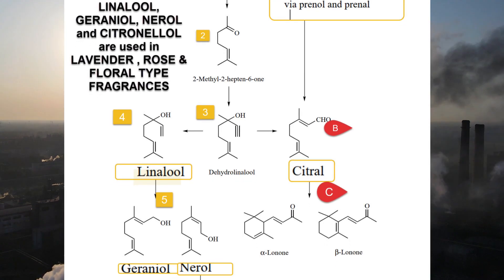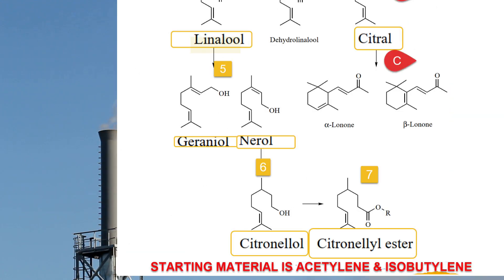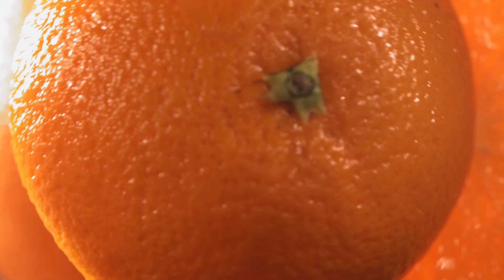Yes, the majority of citrus, rose, and lavender perfumes are made by combining isobutylene and formaldehyde to produce the intermediates prenol and prenal. One prenol and one prenal molecule are then joined to produce citral. Geraniol and linalool are synthesized in further steps.